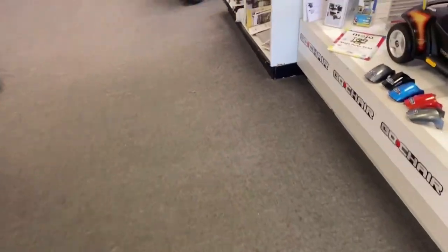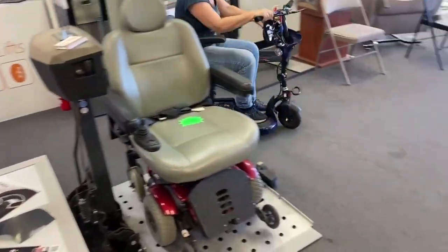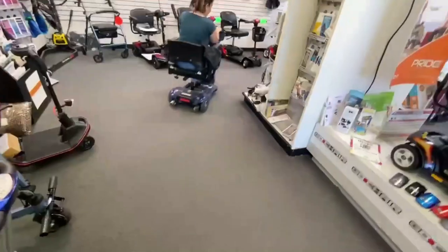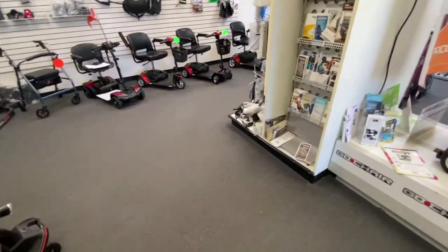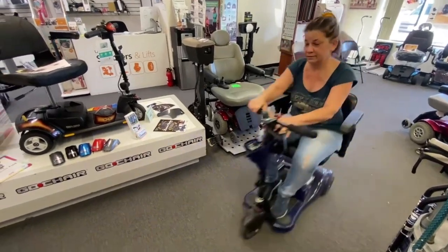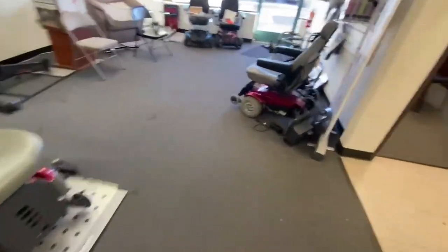I've changed out the throttle pot and Jenny's taking it for a ride to see what happens. It's not surging — she's going to take it outside.